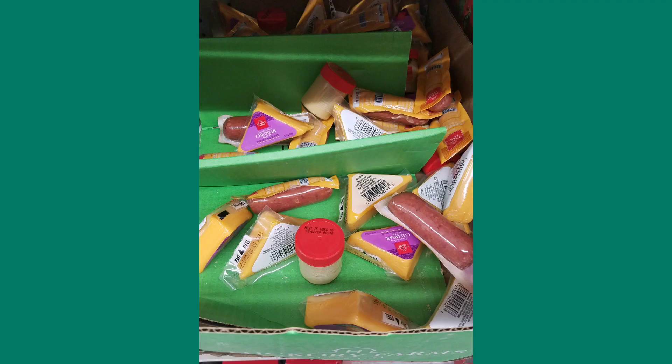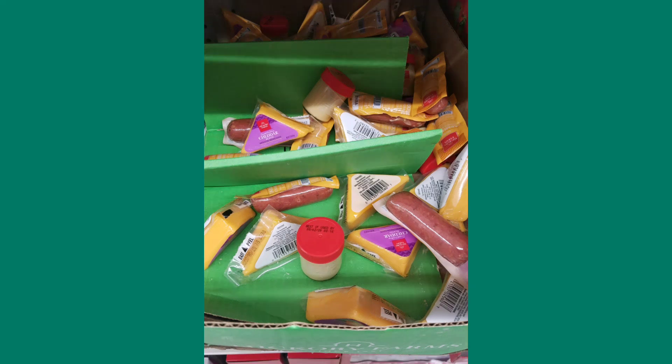This was kind of weird to me — you know how they have those Christmas summer sausage sets? Well, they also have where you can just buy it individually like this, and I don't know, I don't trust that.